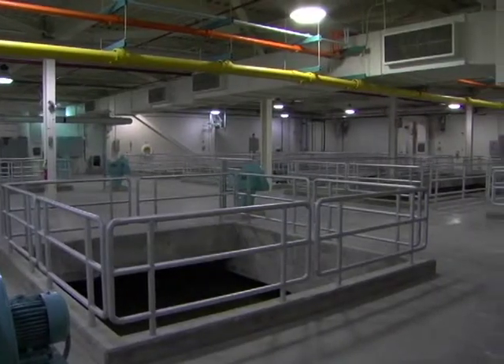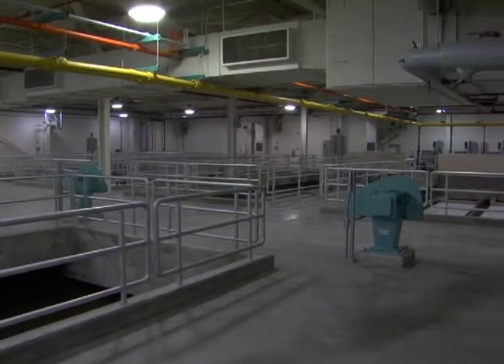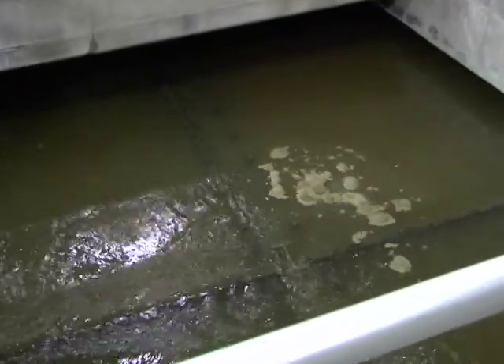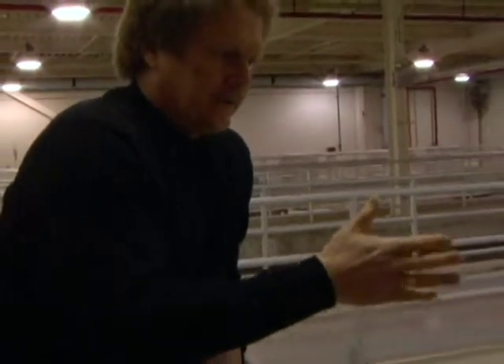As the water comes in, we give it a rapid mix where we're mixing the chemicals in with it. Then we get into a flocculation zone, where we slow the mix down and give it a gentle mix, so that the coagulant chemicals have time to react with the silts and clays, form larger particles, and then gravity actually settles them down to the bottom. We've got a rake or sweep or sludge collector that draws that into the center into a drain, and we remove the silts and clays as they're being formed.